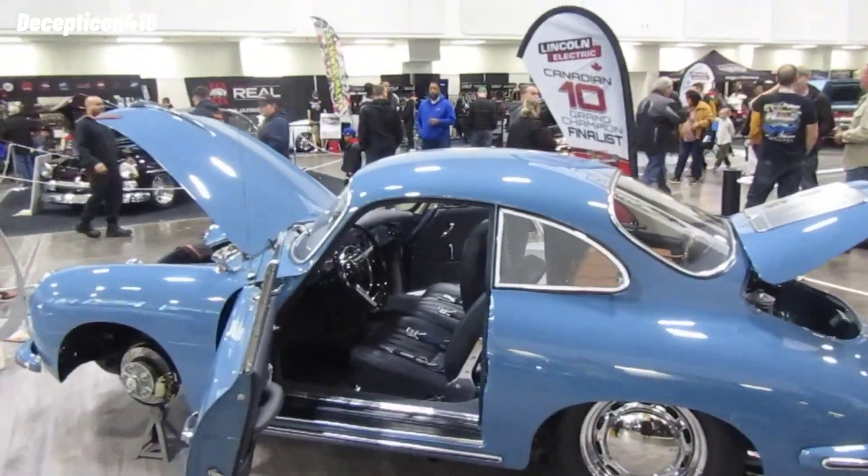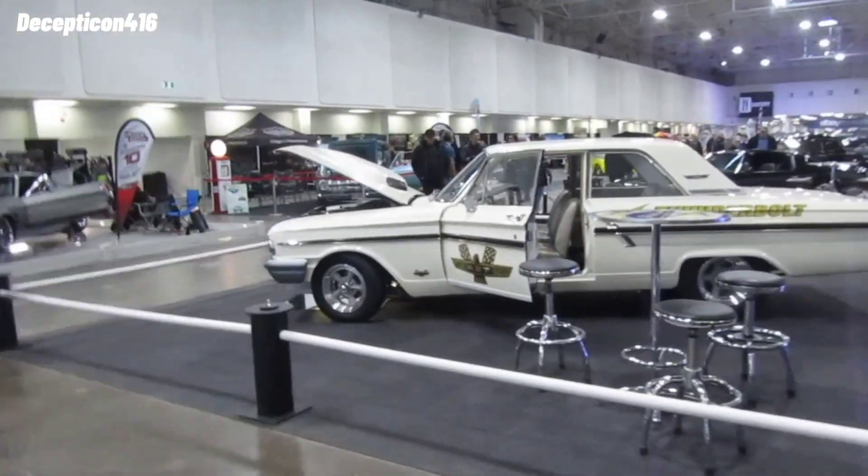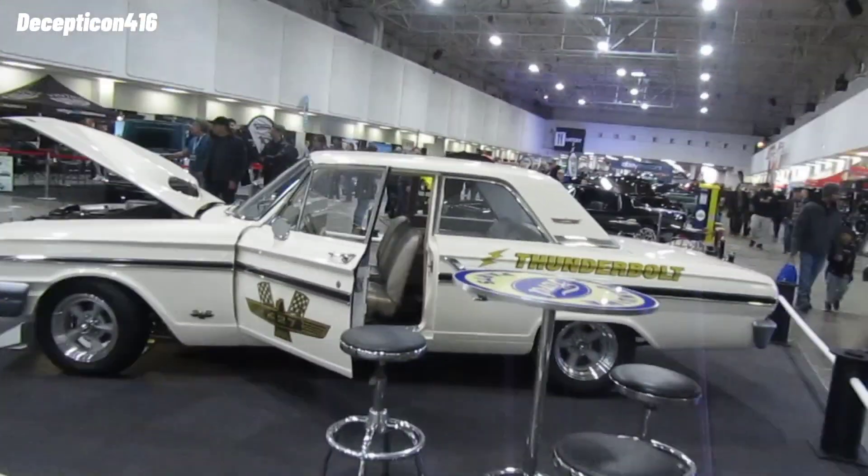This is already my fifth car show this year — I've seen five in three months. Check out the engine.